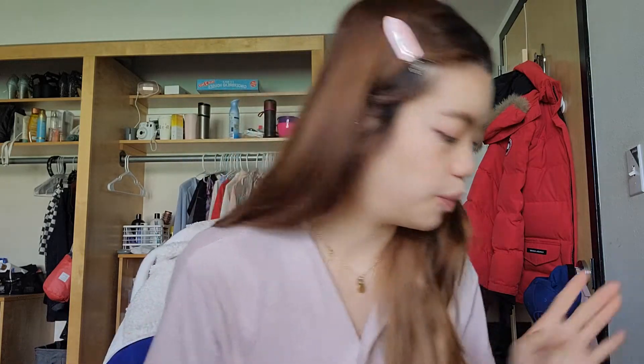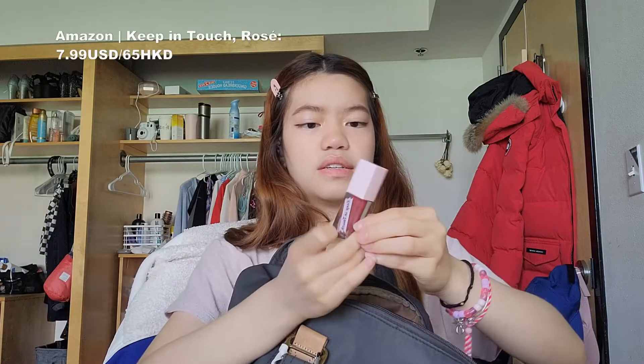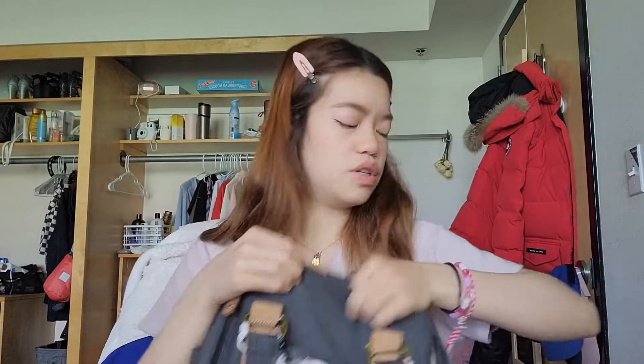I almost missed the most important, crucial part — my lipstick. It's Friends Keep in Touch and the color is rosé. It's a gloss but super pigmented, and it smells like sweet berries. It's so smooth and moisturizing, and the fact that I put on the lip sleeping mask before my lipstick makes the whole thing so much more buttery and smooth — it feels so good.